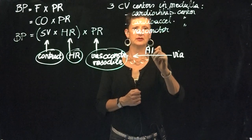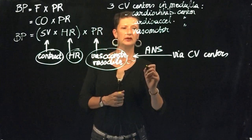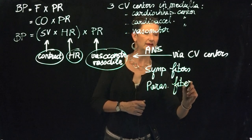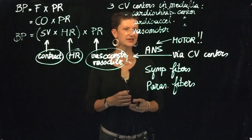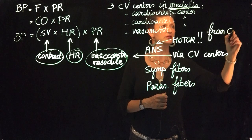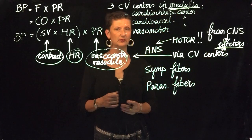All of these are impacted by the autonomic nervous system via the cardiovascular centers in the medulla. The autonomic nervous system includes sympathetic fibers and parasympathetic fibers. These are neurons that carry action potentials from the central nervous system to their effectors — remember that's what motor neurons do. Effectors are all the different muscle types in the body and all of our glands.